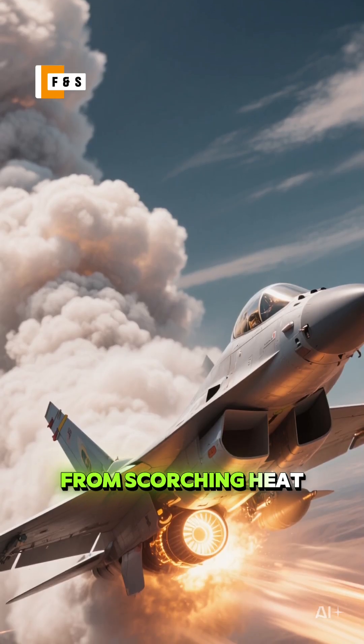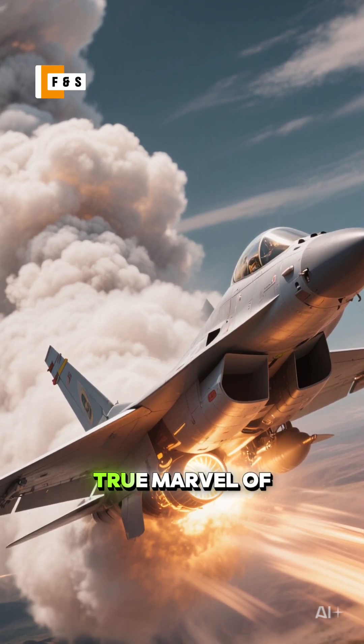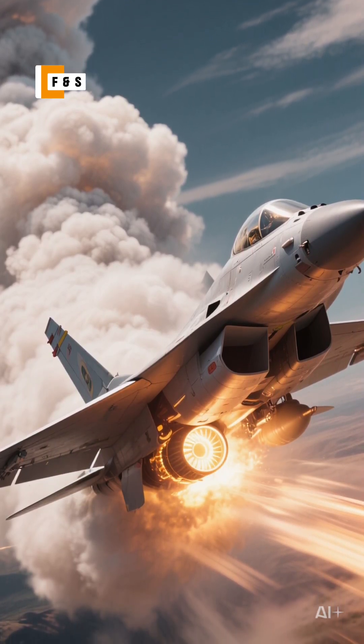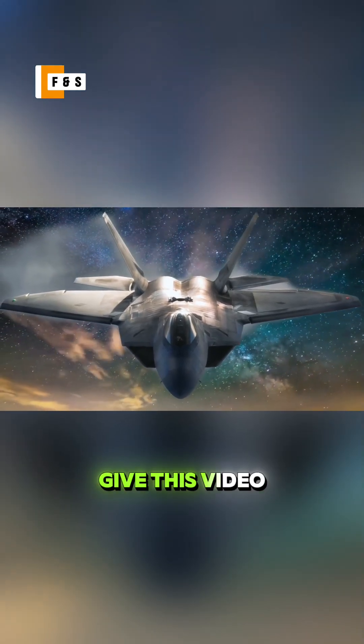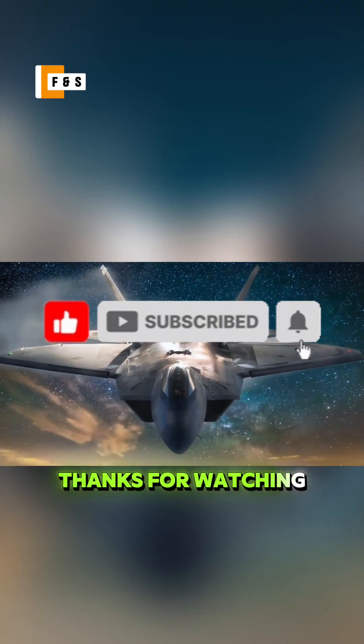From scorching heat to mind-boggling speeds, the fighter jet engine is a true marvel of modern technology. If you enjoyed these fiery facts, give this video a like and subscribe for more. Thanks for watching.